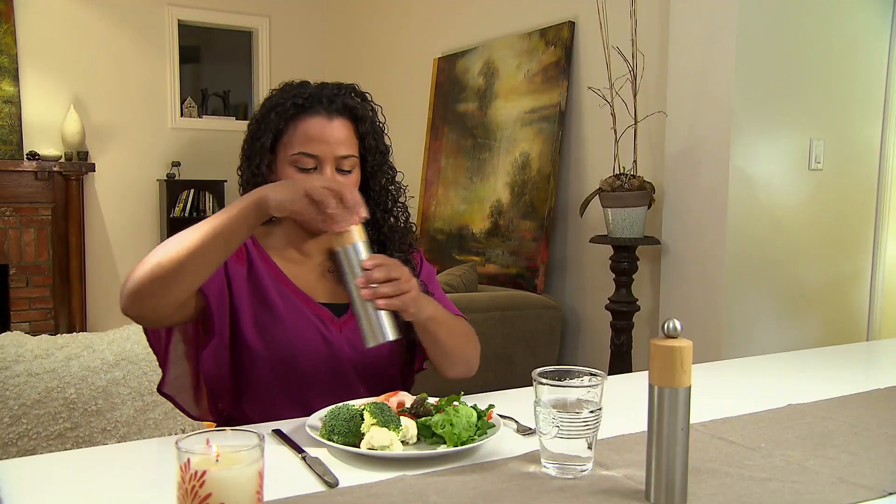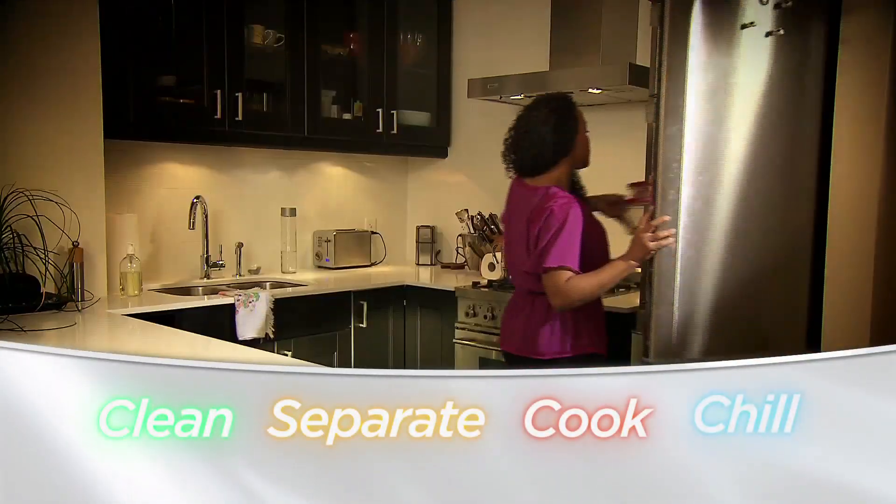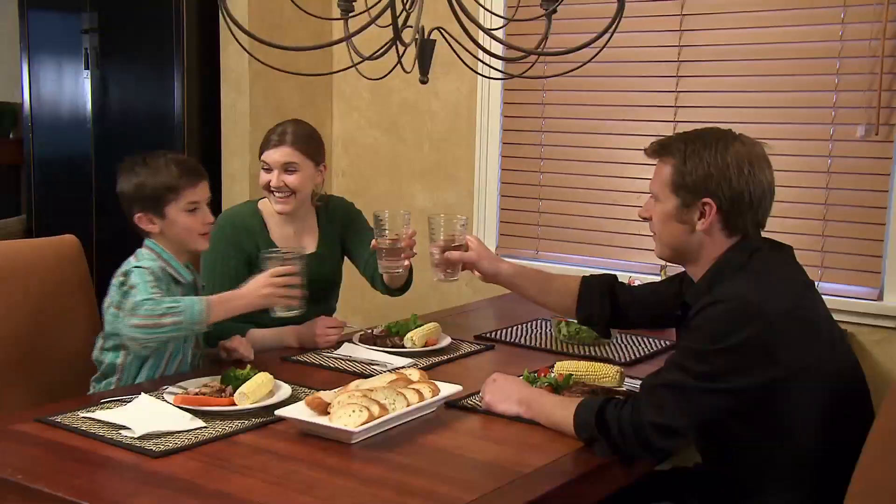Protect yourself and your loved ones. Remember to clean, separate, cook, and chill. Bon appétit! A message from the Government of Canada.